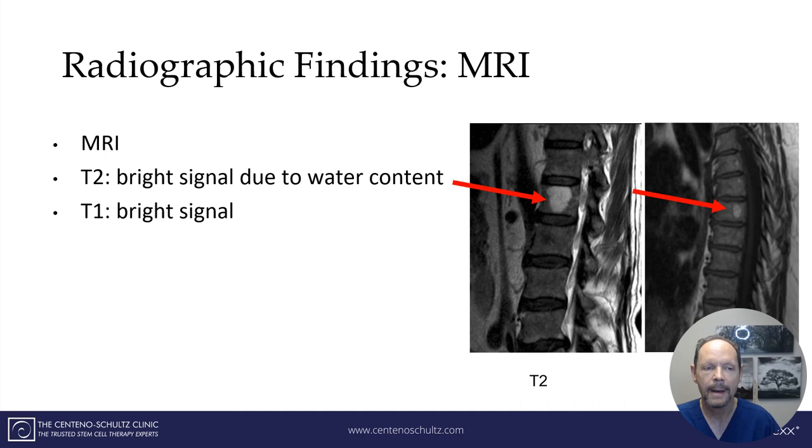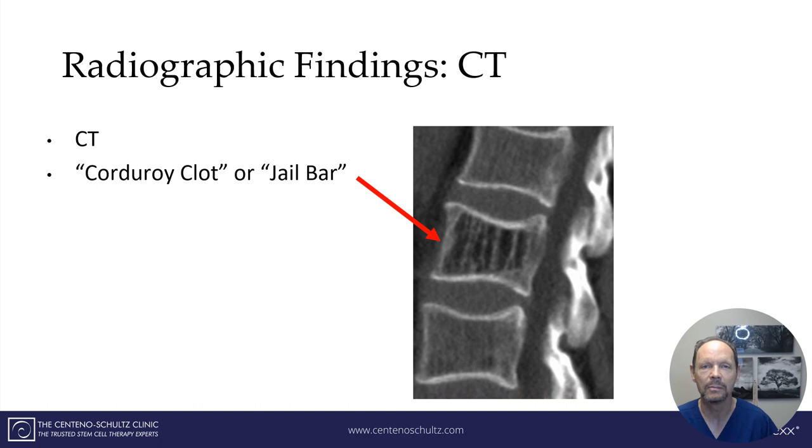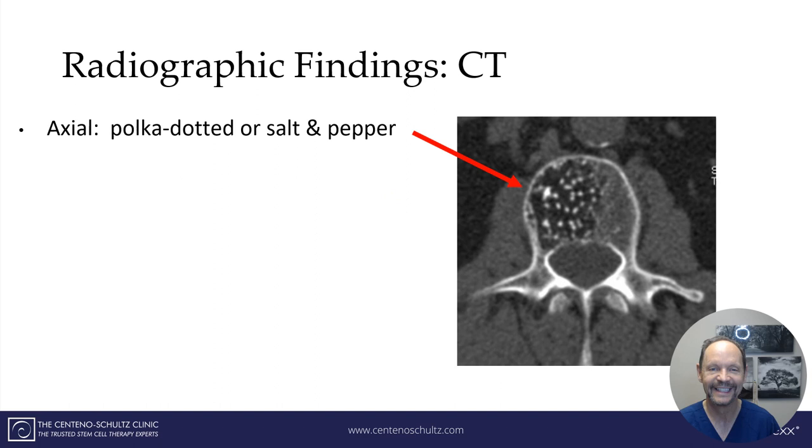The radiographic findings of a vertebral hemangioma include a bright signal on either T1 or T2 MRI, as depicted here. They are often seen as incidental findings on MRI reports. On CT, the appearance is more distinctive — it's called the corduroy cloth or the jail bar pattern, visible here. On axial CT cuts, it has a unique polka dot or salt and pepper appearance, also depicted to the right.